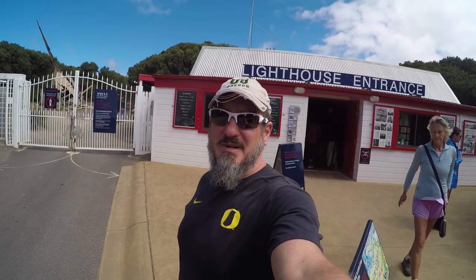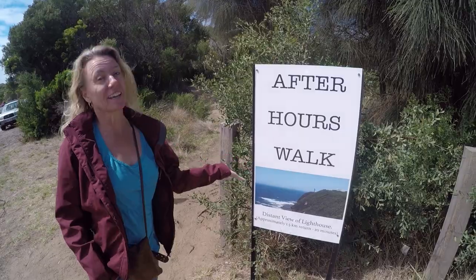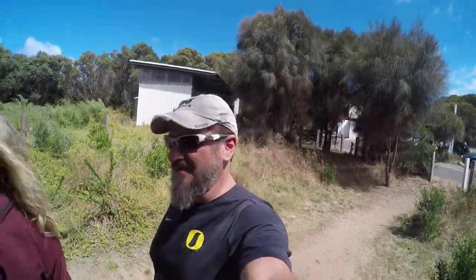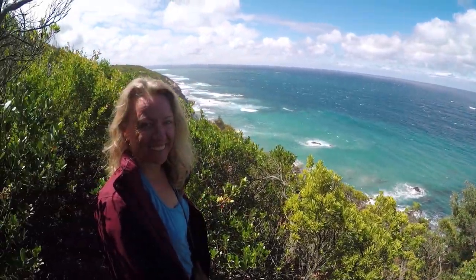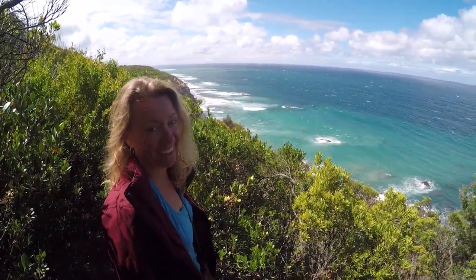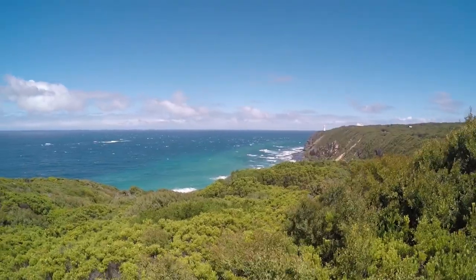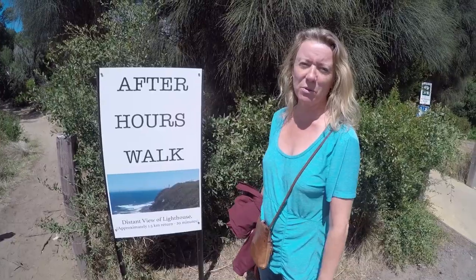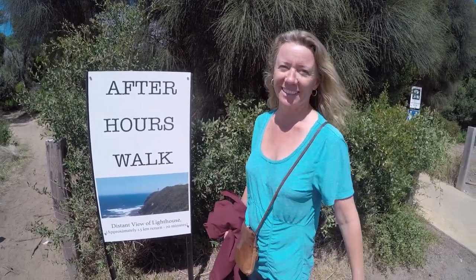It's the Otway Lighthouse, but it's like 20 bucks a person to get in, so for the budget-conscious like us, we're taking the free one. The free ones tend to be even better than the pay ones, or at least it's good. We prefer this dirt trail to paved anyway — can't beat this view. Cape Otway Lighthouse: the free walk was well worth it. You got to see the lighthouse, the beautiful ocean, and the surfers.